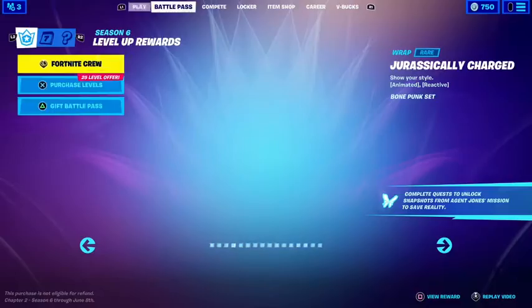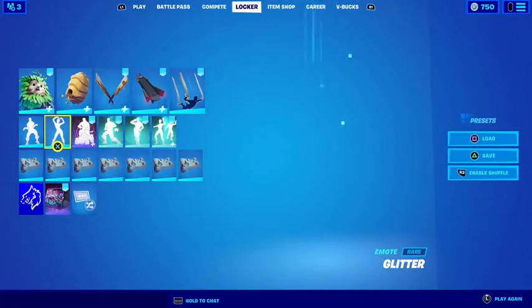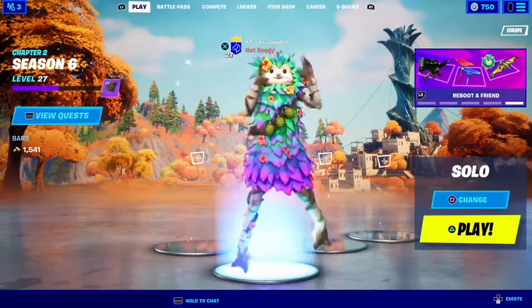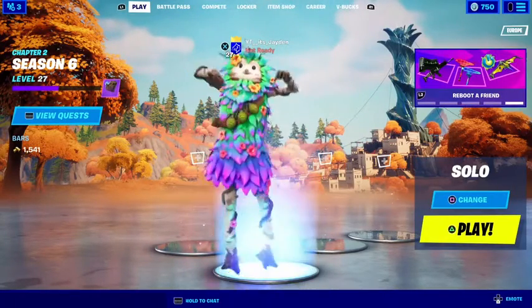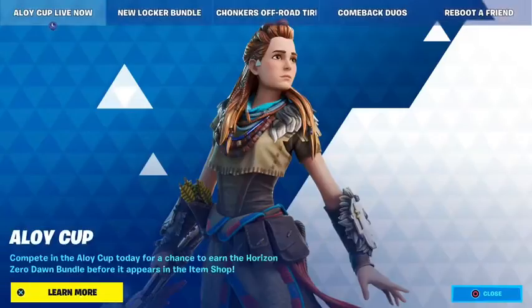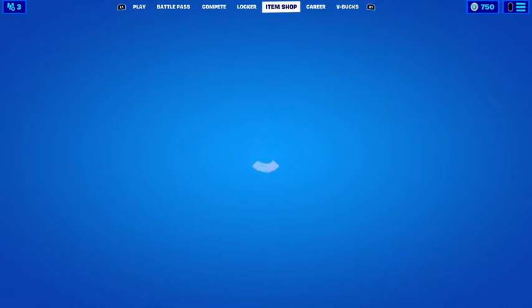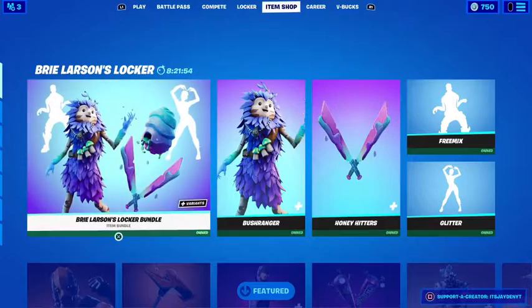Wait, where did the other one go? Oh, it's there — different one. This is the Brie Larson Locker Bundle. It's really cool. Let me know in the comments if you're going to buy it because I really like it. It's a cool locker bundle.